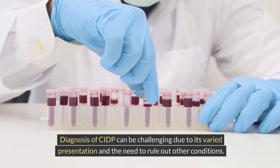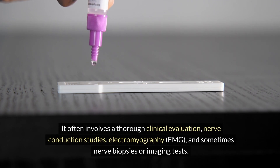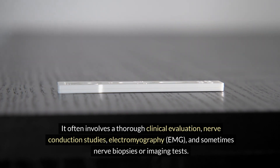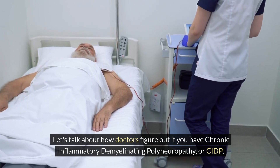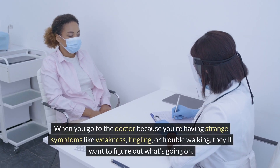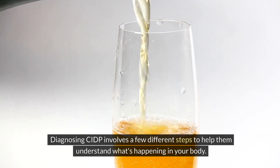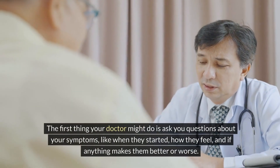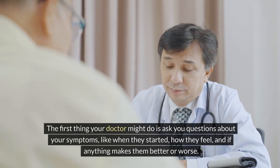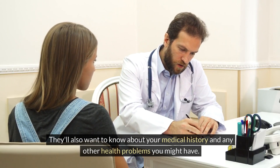Diagnosis of CIDP can be challenging due to its varied presentation and the need to rule out other conditions. It often involves a thorough clinical evaluation, nerve conduction studies, electromyography (EMG), and sometimes nerve biopsies or imaging tests. When you go to the doctor with symptoms like weakness, tingling, or trouble walking, they'll ask questions about your symptoms — when they started, how they feel, and if anything makes them better or worse — as well as your medical history.